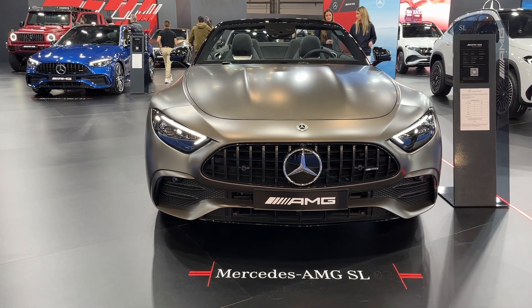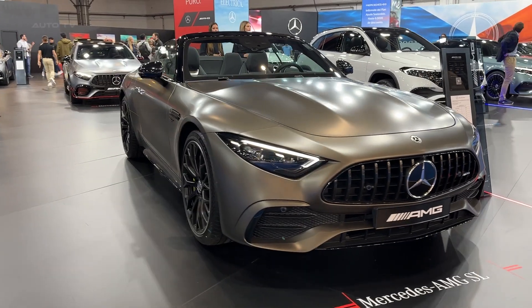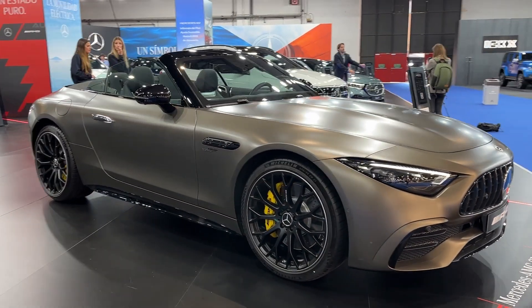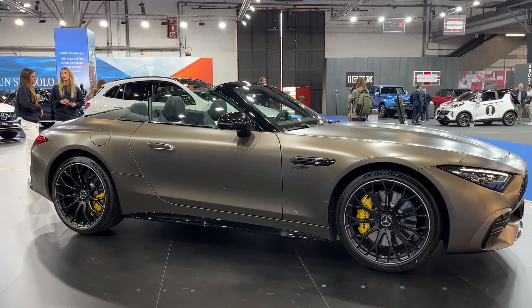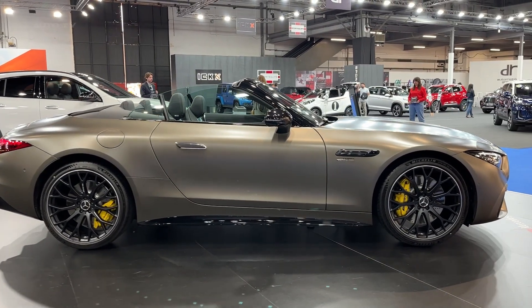The 2023 Mercedes-AMG SL43 emerges as an attractive entry-level choice in the new SL-class lineup. Its 2-liter turbocharged 4-cylinder engine generates 381 horsepower and 354 pound-feet of torque. The power unit is paired with a 9-speed automatic transmission and rear-wheel drive.